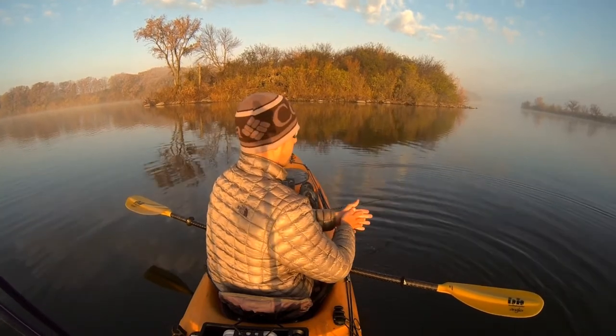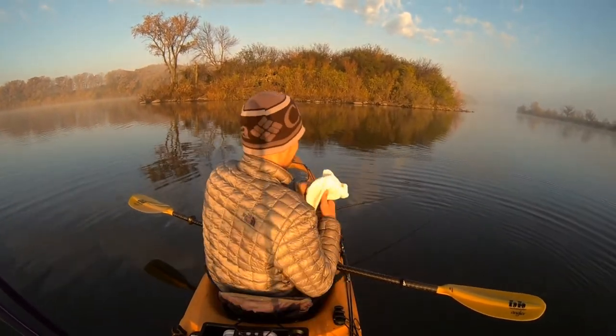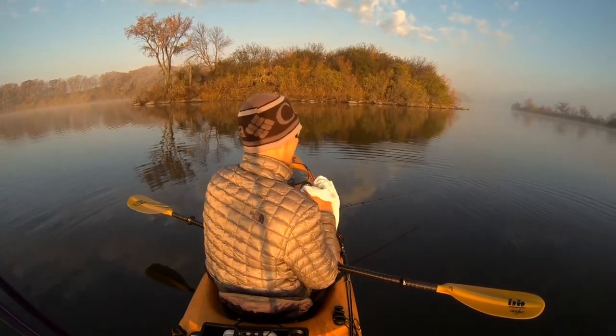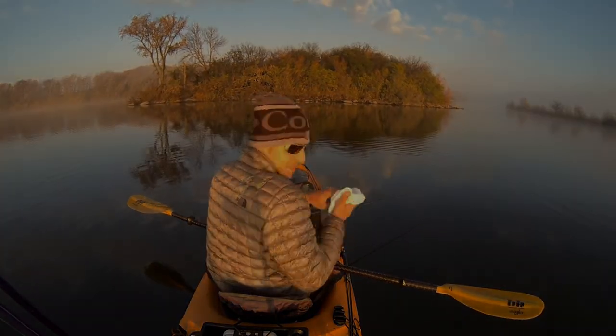That was a good fish though. He hit it once, I felt it, and he came right back for it. Good sign — I think it's going to be a good day.